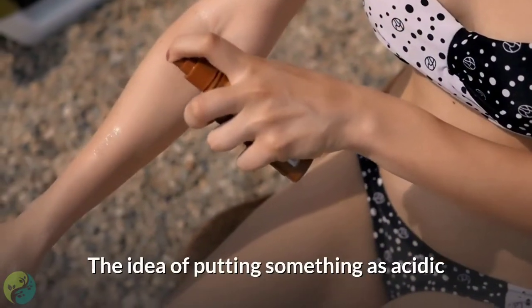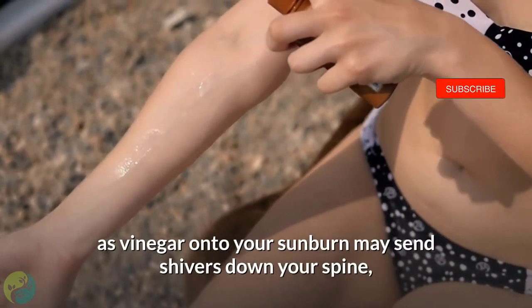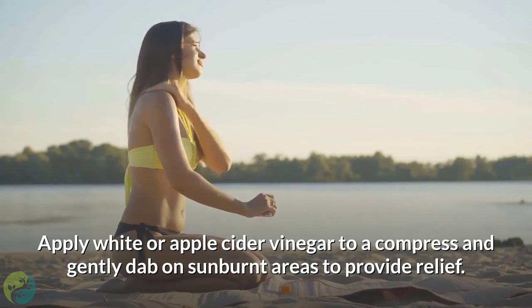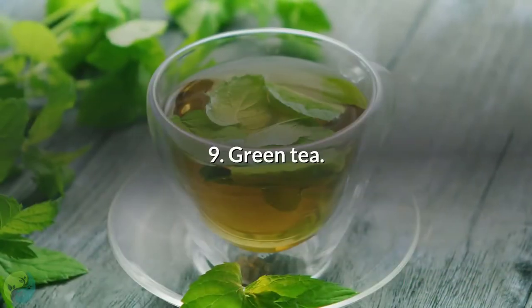Number 8: White vinegar. The idea of putting something as acidic as vinegar onto your sunburn may send shivers down your spine, but it could help you get rid of sunburn. Apply white or apple cider vinegar to a compress and gently dab on sunburned areas to provide relief.